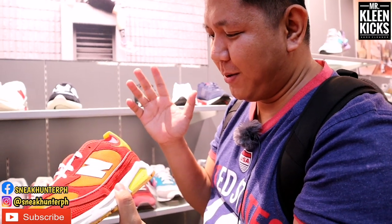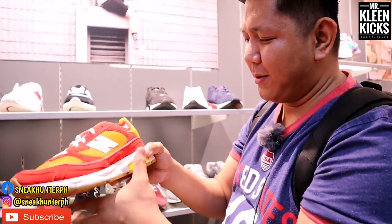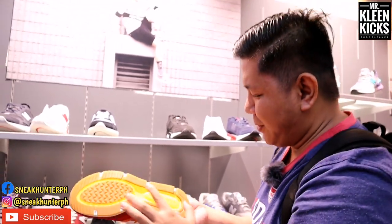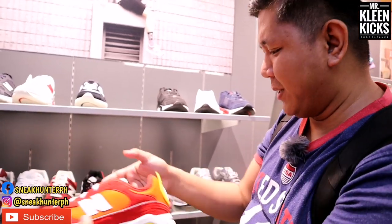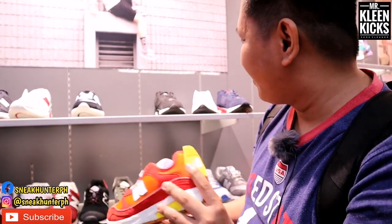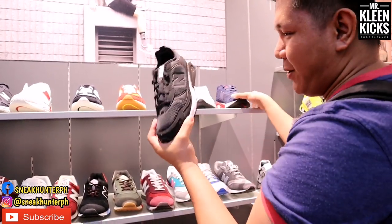Personally, this colorway is my favorite — it looks like Goku's colors, kind of crimson red and orange. It has a gum outsole with yellow absorb technology and the New Balance logo on the side. They also have black, white, and blue colorways.